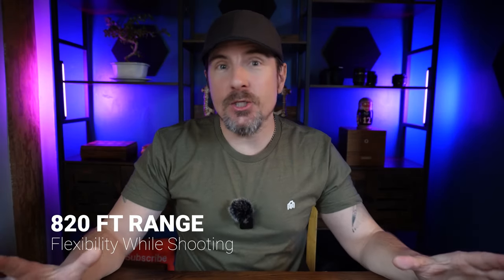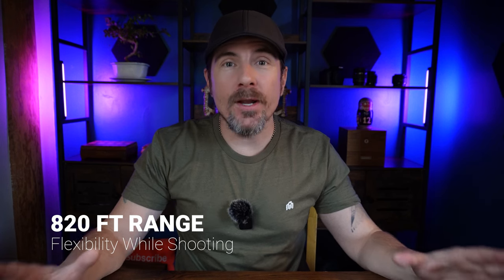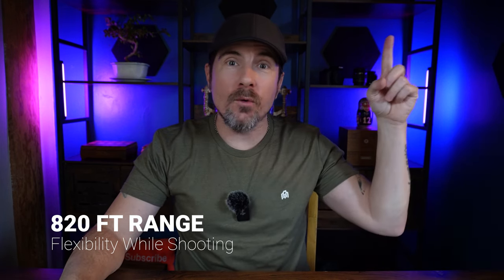Number three is the range of the DJI mic. You can go up to 820 feet. I made a video on the range test and I'll link it up here if you want to check that out, but that is awesome. It gives you a lot of flexibility in the types of content you can create.